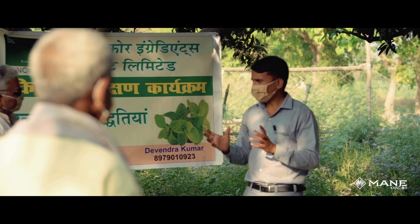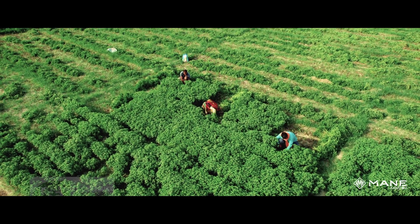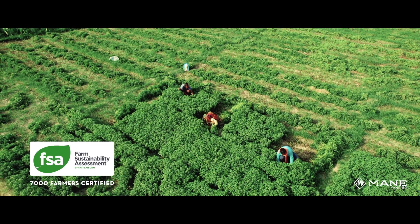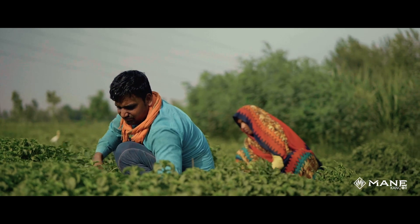Maankankor has currently certified more than 7,000 farmers under the Farm Sustainability Assessment Program developed by the SAI platform. A majority of these farmers come under the gold and silver category of certification.